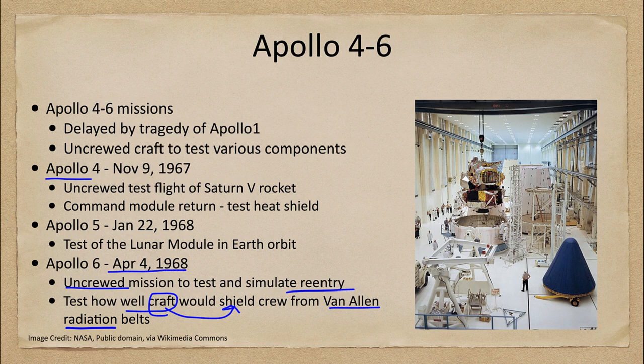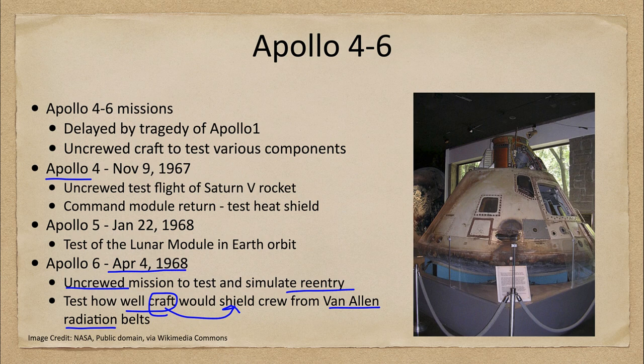Here we see one of those modules from the Apollo 6 mission that splashed down in that test of how re-entry would work from the moon, and how well the heat shield at the base would be able to survive the intense heat of re-entering Earth's atmosphere.